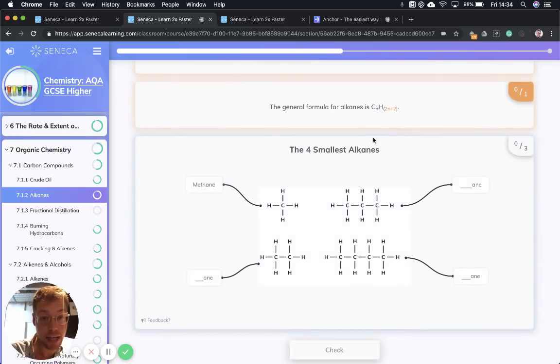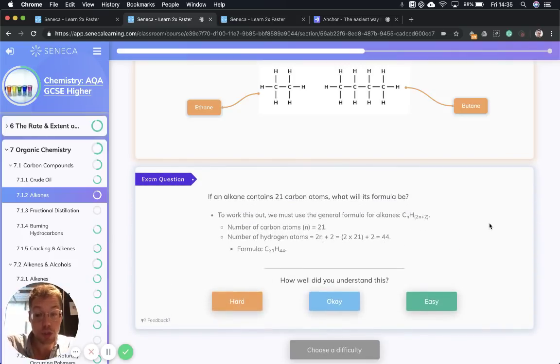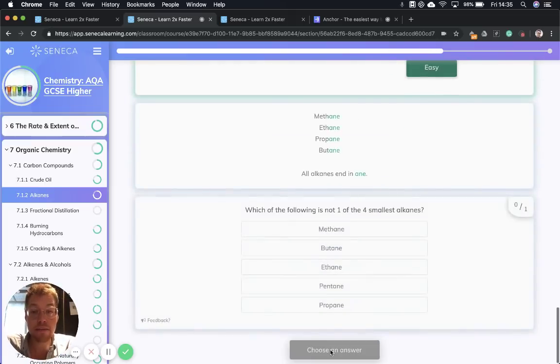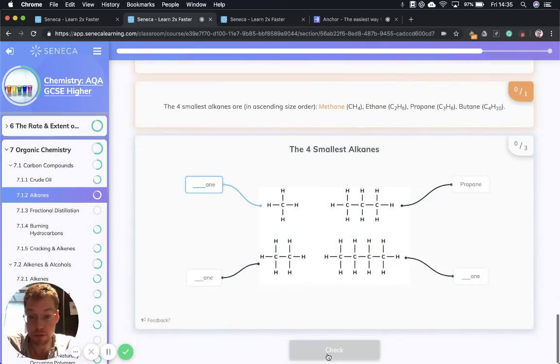Do you remember that general formula for alkanes? It's CnH2n+2. Quick question: if an alkane contains 21 carbon atoms, what's its formula going to be? We know n is 21, so it's C21. To calculate the number of hydrogen atoms we use 2n+2: two times 21 is 42, plus two is 44. So our formula is C21H44. Amazing. That is a very quick run-through of the different types of alkanes and the four smallest types.